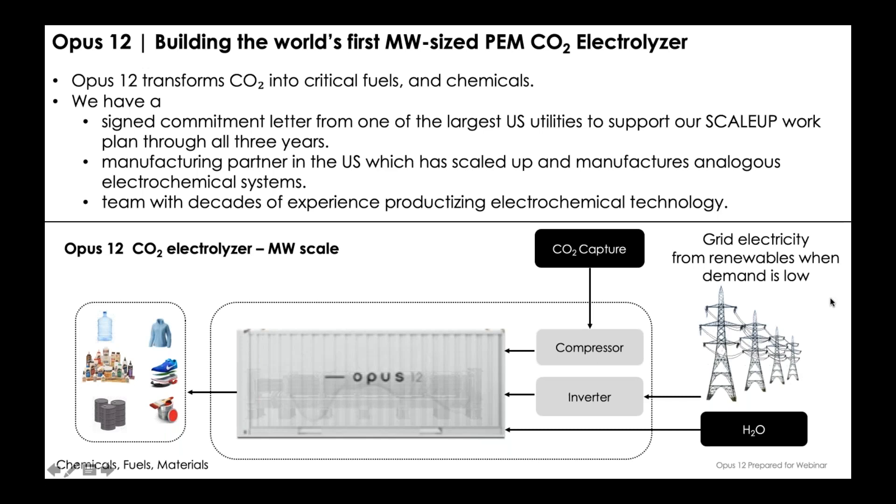As we think about scaling up our system, we're looking for larger deployment opportunities. Once we have the megawatt-scale shipping-container-size system, we'd want to deploy it where we can capture renewable electricity when demand is low, use that electricity to convert CO2, and make these products. SoCalGas has committed to support us in that effort as we scale up—taking CO2 emissions from an SMR unit that's making hydrogen and creating more CO2-negative products that can reduce the carbon footprint of the hydrogen as well as reduce overall CO2 emissions. That's something we have in the pipeline and are excited about getting started over the next couple of years.